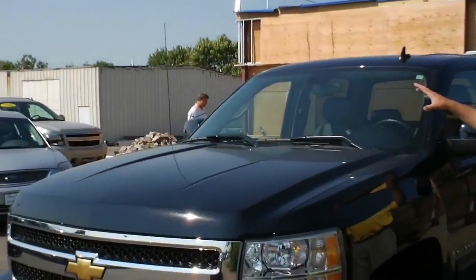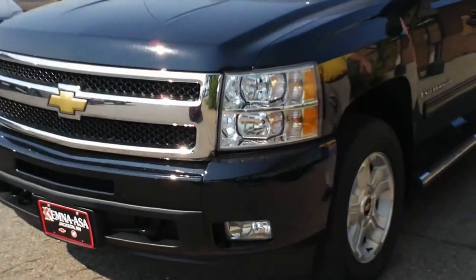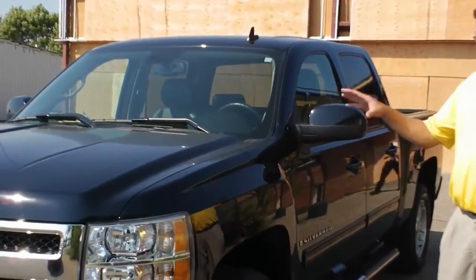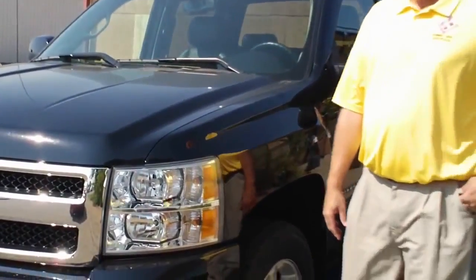Hi, I'm Rob Hunt and I'm a sales consultant here at Kemna-Asa Auto Plaza in Jackson, Minnesota. I wanted to show you this 2009 Chevy Silverado Crew Cab 1500 LTZ, black in color, 27,500 miles.